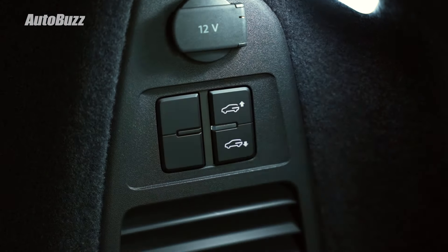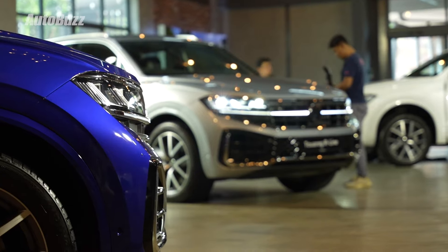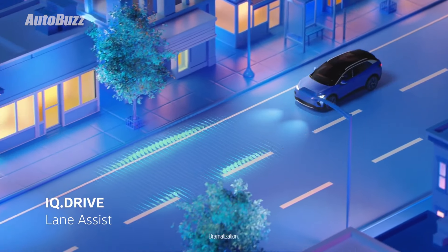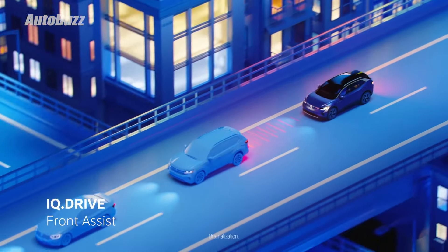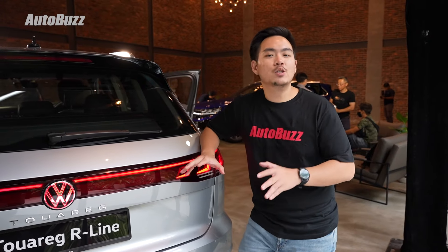This is also the facelift, which is why you get the redesigned front grille flanked by sportier headlights with IQ Lights matrix illumination. The daytime running light signature runs across the entire grille. At the back, there's also the redesigned taillights with a light signature that looks similar to the front headlights, as well as the illuminated rear badge.